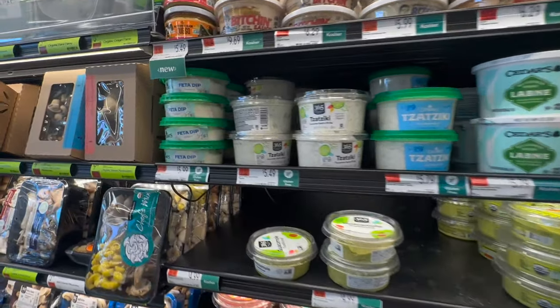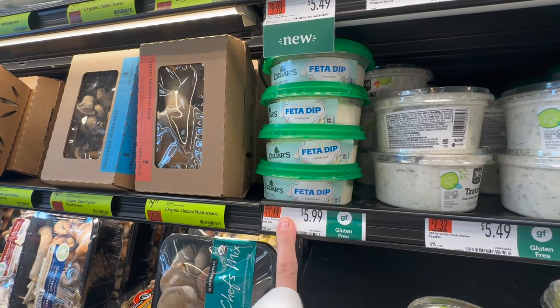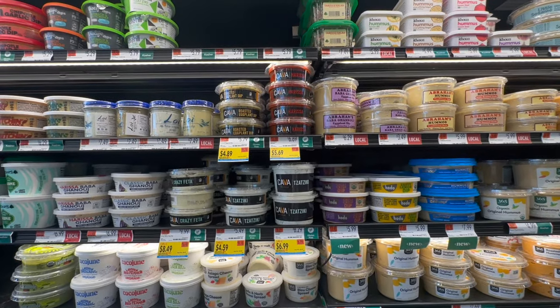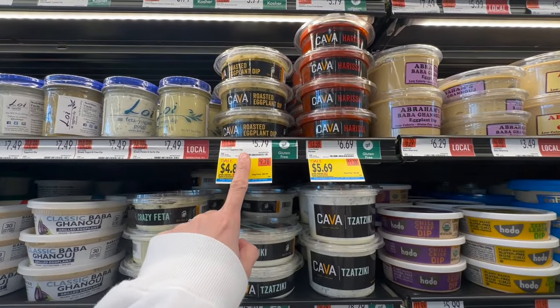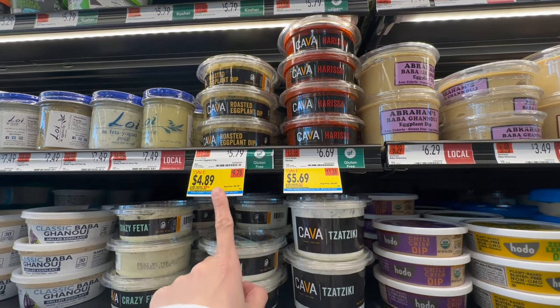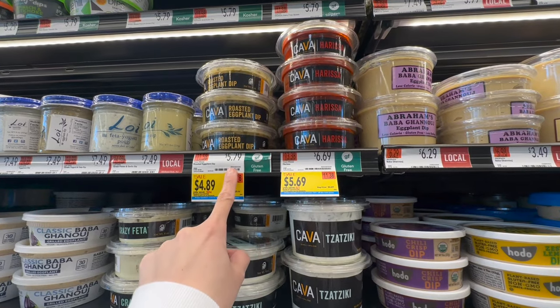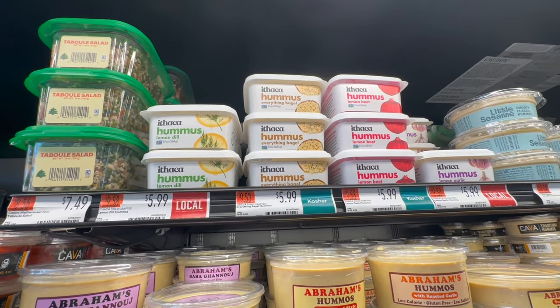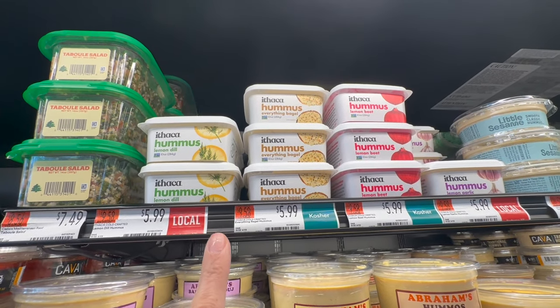Moving on to the dips section — this is kind of my favorite. Satyr is making a feta dip that looks super delicious. If you're a fan of Cava, they have a roasted eggplant dip and a harissa. These are on sale for $4.89, originally $5.79, while another is $6.69.